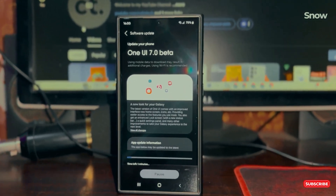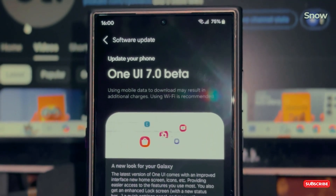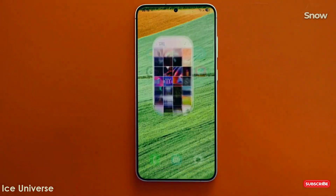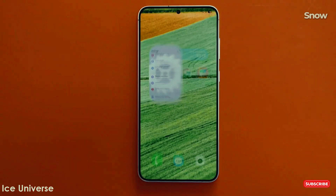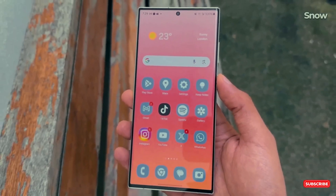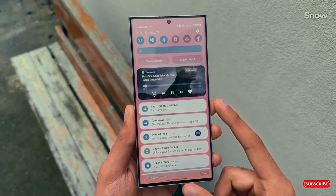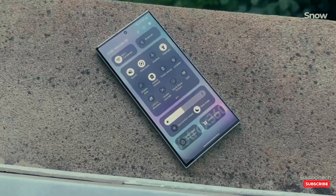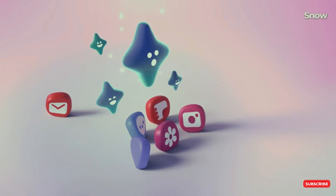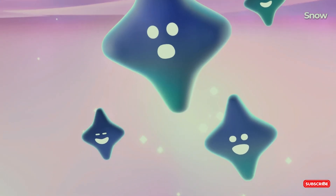Picture this: you're eagerly waiting for a shiny new update for your phone, dreaming of sleek animations and game-changing features, but when you finally get it — bam, bugs galore. Well folks, if you're a Samsung fan excited for One UI 7, brace yourself, because this one's got a wild ride ahead. Let's break it all down with a sprinkle of fun and a dose of reality.